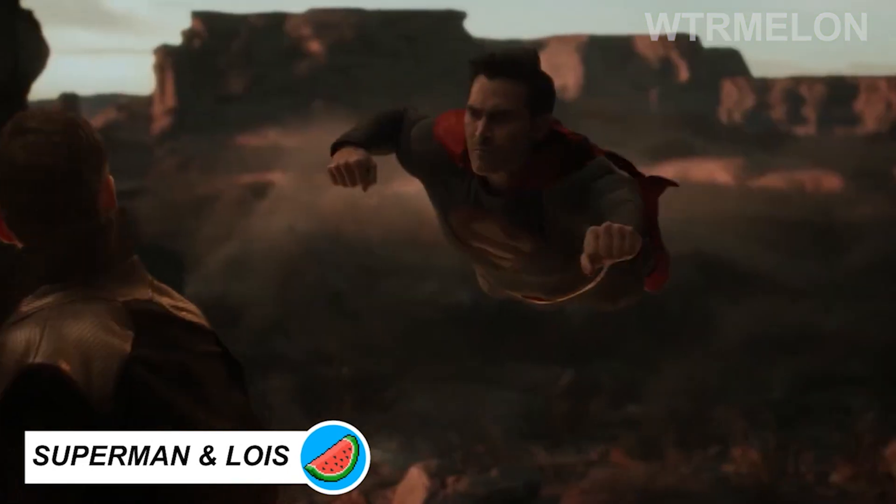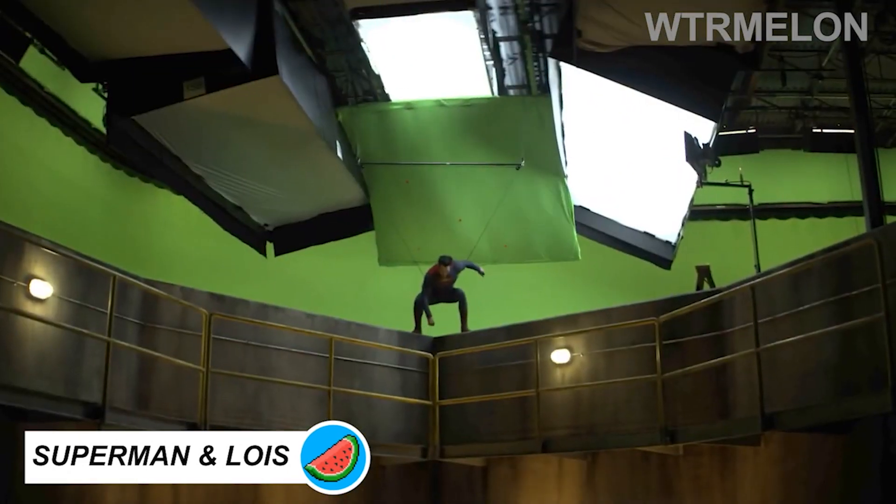A stunning array of visuals is given with any story that features the Man of Steel.